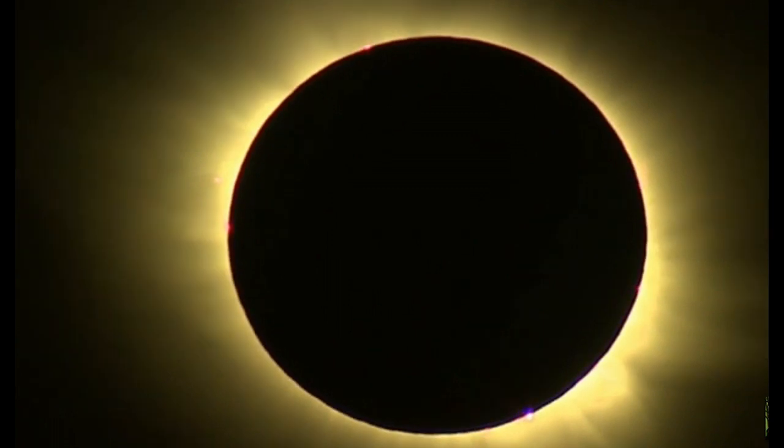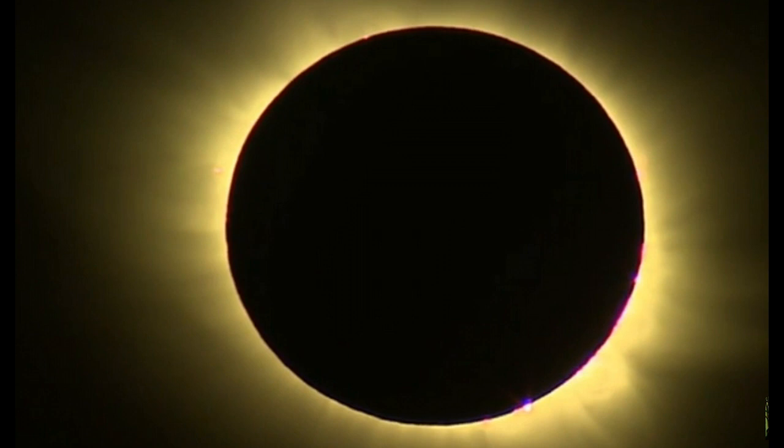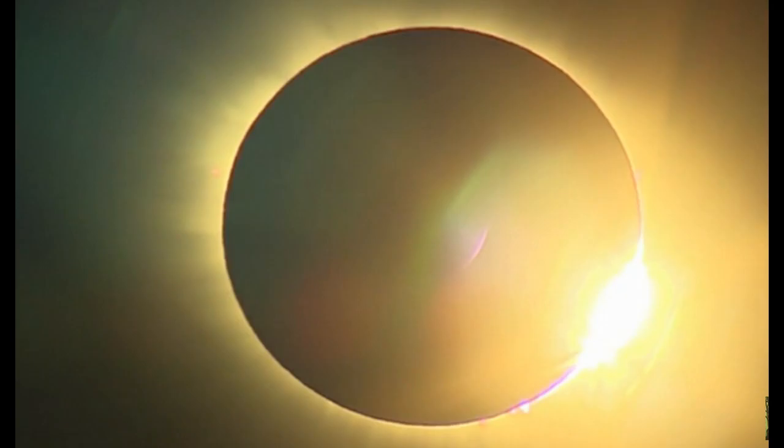A very rare event here with the supermoon, equinox, and solar eclipse all aligning at once. And it will be quite some time before we see an eclipse of this nature again.